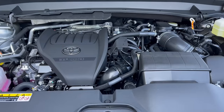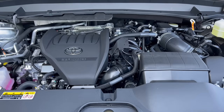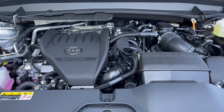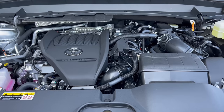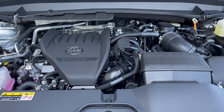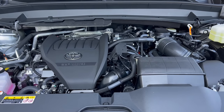Under the hood of this 2024 Grand Highlander — what are we looking at for a power plant? We have a 2.4-liter turbocharged four-cylinder Hybrid Max engine mated to a six-speed automatic transmission, 362 horsepower, 400 pound-feet of torque. This Grand Highlander can tow up to 5,000 pounds. MPGs: 26 in the city, 27 on the highway, 27 combined. The engine's minimum octane rating is 87, so you can run this on regular unleaded gas.